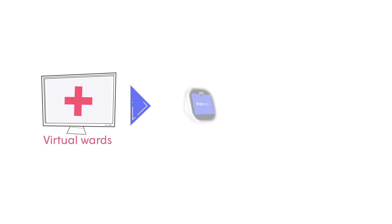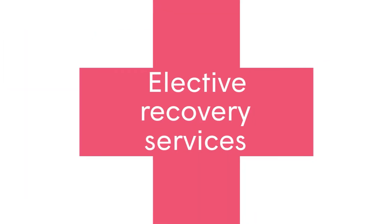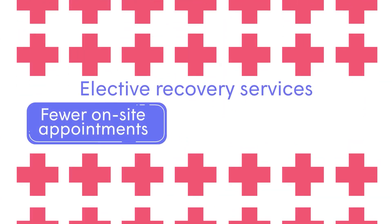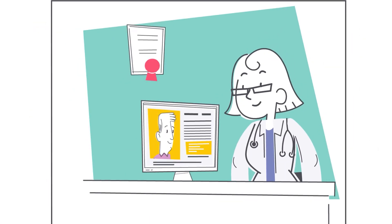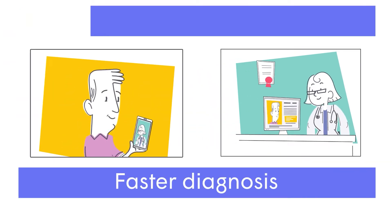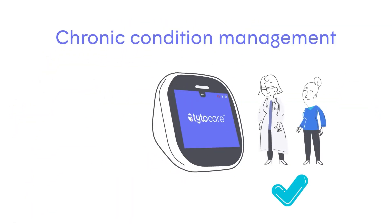Virtual wards are using TaitoCare to implement better monitoring and exam data. Elective recovery services are able to increase capabilities and capacity, with fewer on-site appointments needed, leading to better outcomes. Long-term care homes are seeing a reduction in ED transfers. Urgent care staff are able to see patients remotely, leading to faster diagnosis and less consultant time spent per patient. And chronic condition management is made easier for staff and patients.